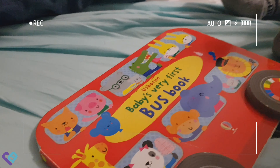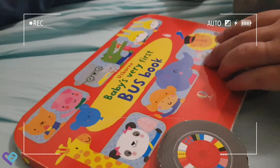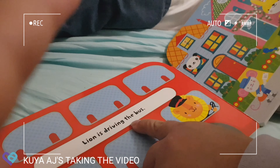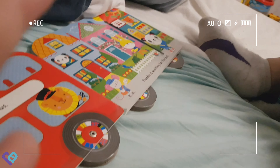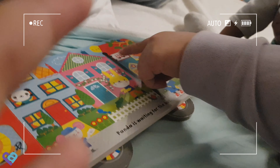Hey baby, it's time for bedtime stories and today we're going to read Baby's Very First Bus Book. Arthur Lion is driving the bus — this is the lion. And Panda is waiting for the bus — this is the panda and she's waiting for the bus.